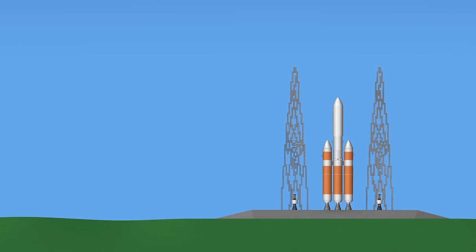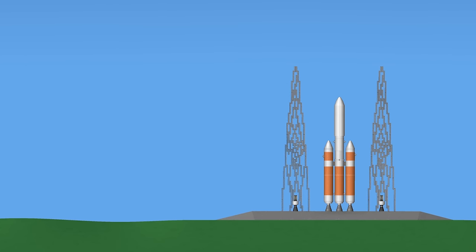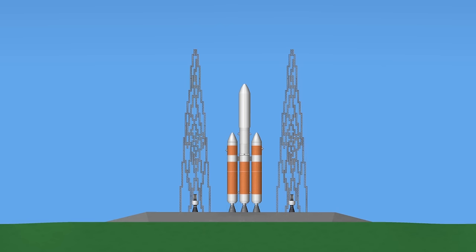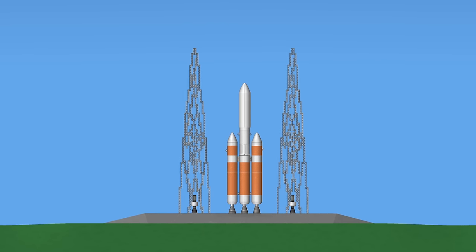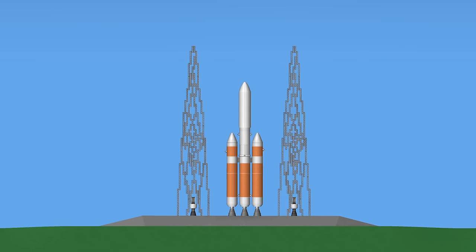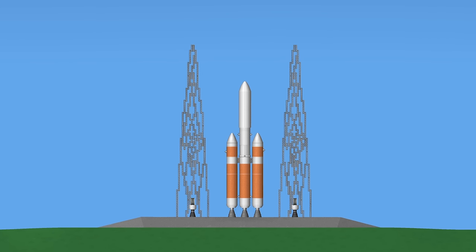Sitting upon a slightly modified Delta IV rocket, the Parker Probe only weighs about 1,500 pounds, or 685 kilograms. The launch has been scheduled on August 12th, but today I'm going to be showing you what it should look like.